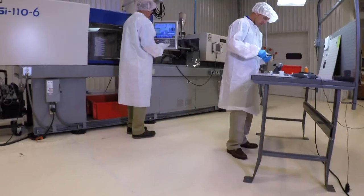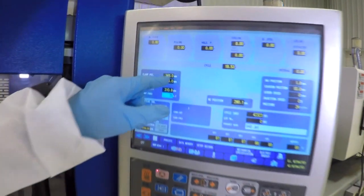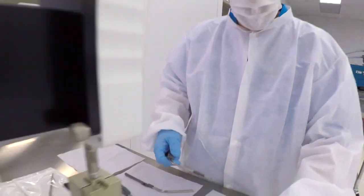Out here we have a class 100,000 — or white room — for assembly work and additional injection molding. The components are going to be sterilized in the secondary operation after assembly. We can do a finished device, pouching in the clean room, and kitting. If there are multiple components that need to be put in a kit with a durable product, we can do a little bit of everything.